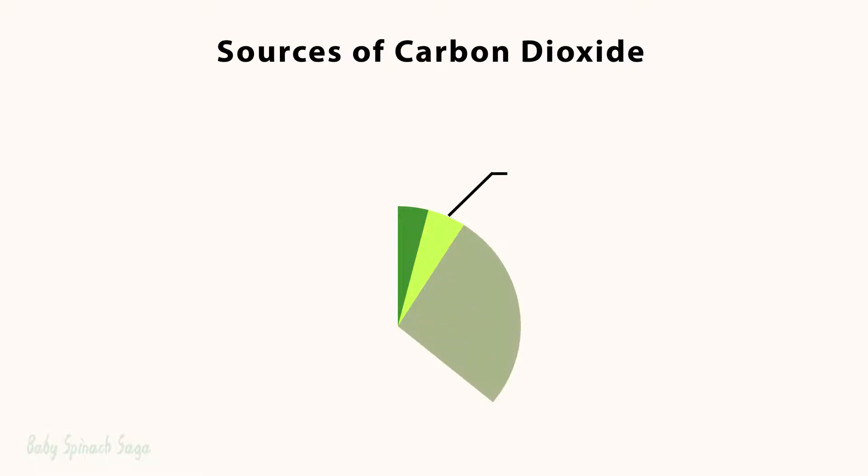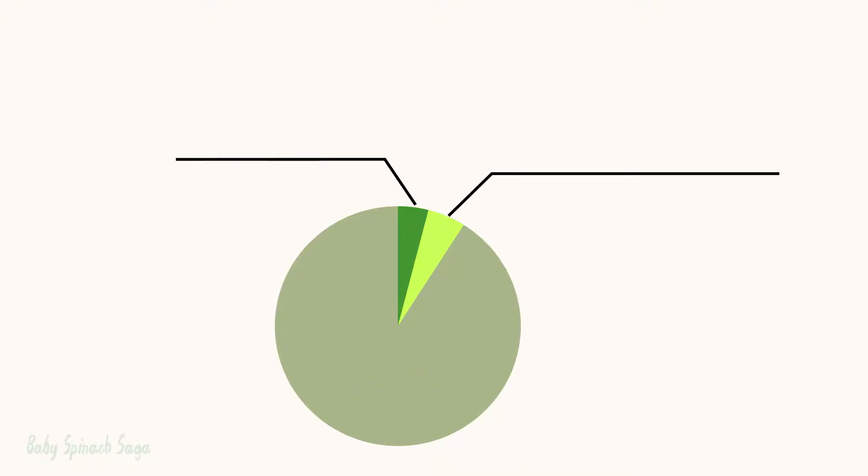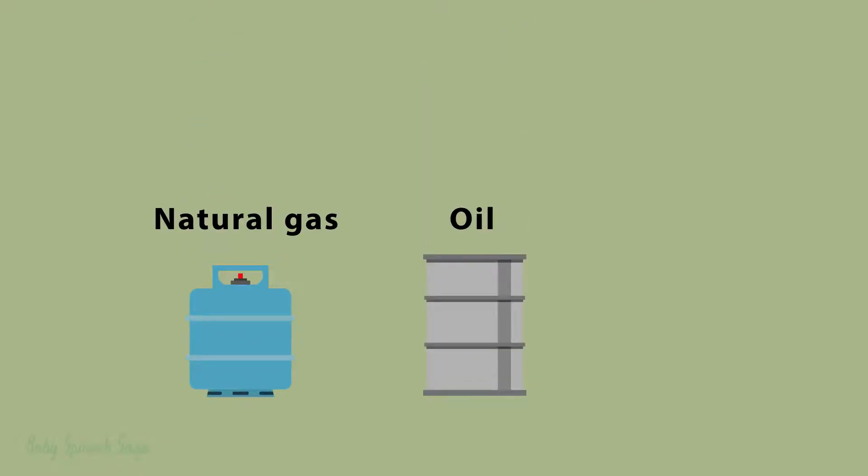4% of emissions come from industrial processes, 9% from deforestation and land use, and finally 87% from the burning of fossil fuels, mainly for energy use. From these fossil fuels, three sources are most popular: natural gas, petroleum or oil, and coal.